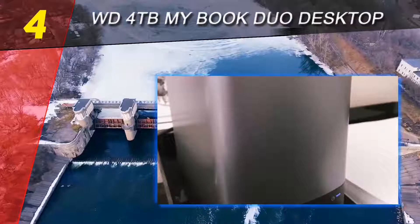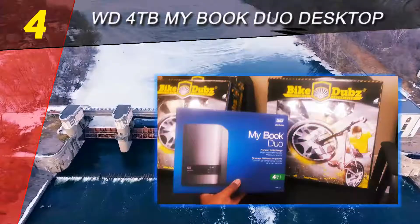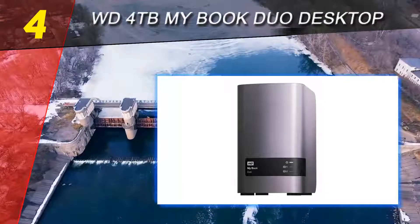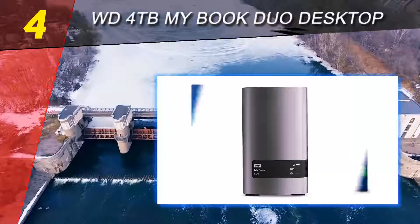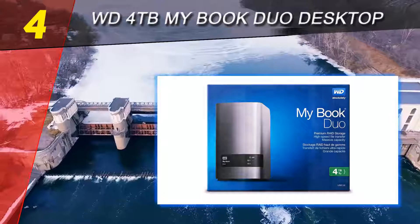Coming in at number four on our list: WD 4 terabytes My Book Duo Desktop. This hard drive is available in 4 terabytes and 6 terabytes capacity with a 30-day money-back guarantee. It can also be easily upgraded by the owner by opening the case and replacing the existing drive — no screwdriver needed.